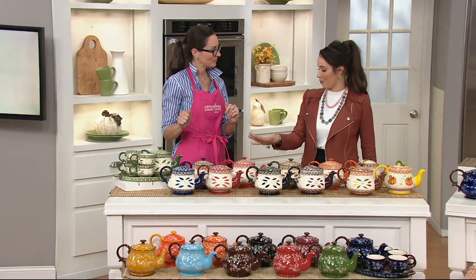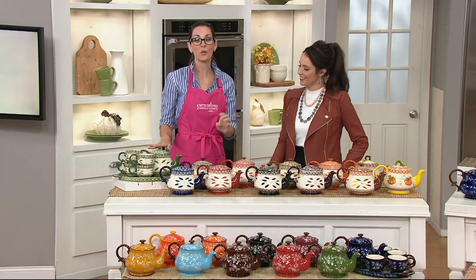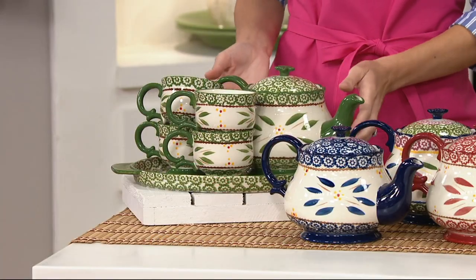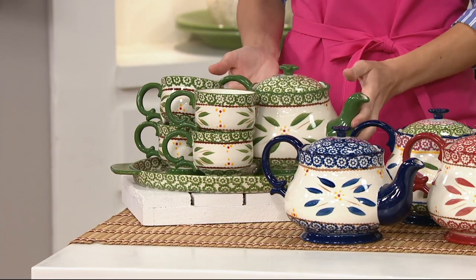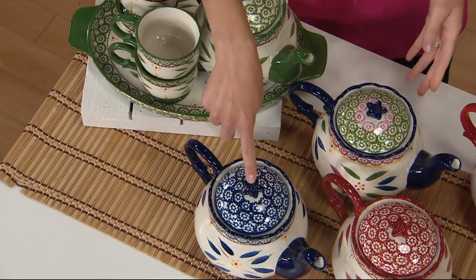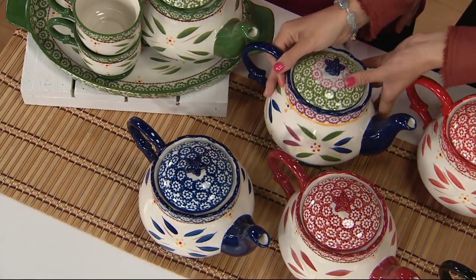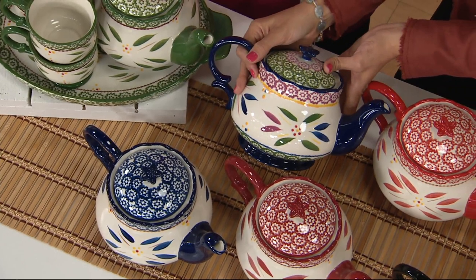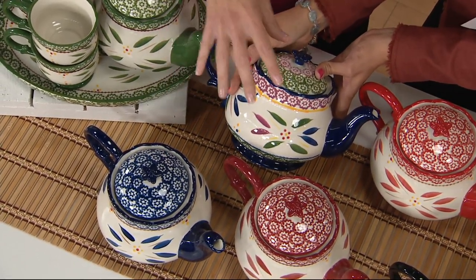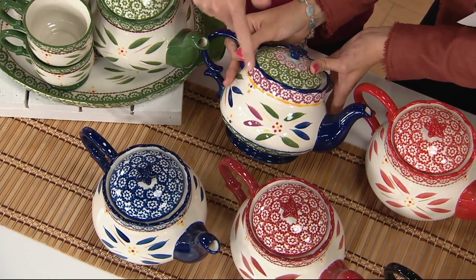Starting right here with Old World on top — we have Old World green, and right next to that, down in front, we have Old World blue. And then we have the Confetti. Look at how beautiful those colors are — this actually partners all of those Old World colors. So a lot of the Old World colors you'll see, you can find in this one. If you can't choose a color, go with Confetti.